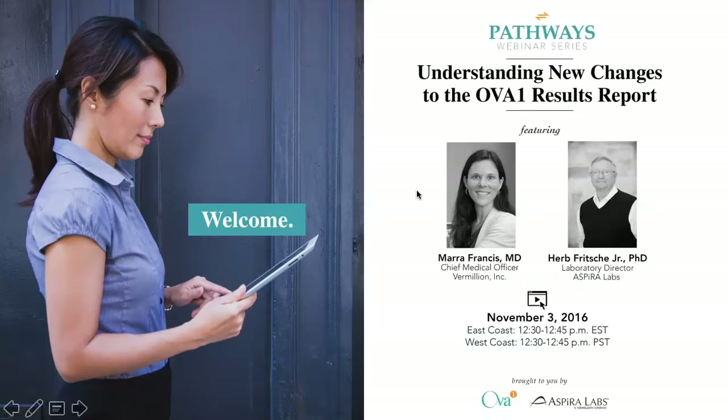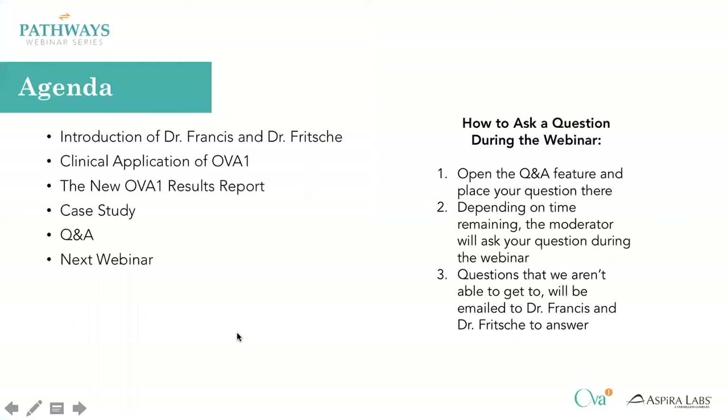Good afternoon and welcome to the Pathways webinar presented by Aspire Labs. My name is Keontae Key, I'm the Digital Customer Experience Manager for Aspire Labs and moderator for today's webinar. Our team will take you through the new changes to the new OVA1 results report along with the case study. At any time during the webinar, you can place your questions in the QA box and we'll do our very best to answer them at the end of the webinar.